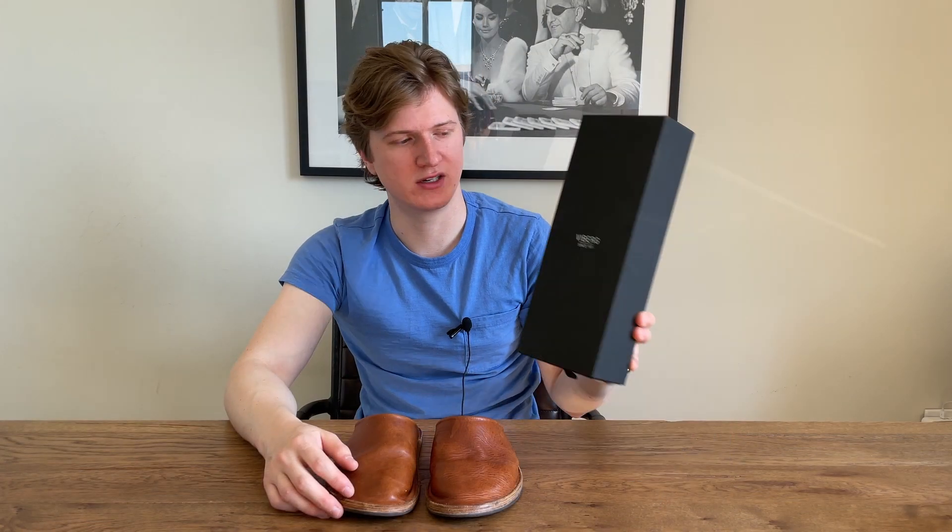The slides themselves come in this nice matte finished box, which is very similar to the boot boxes that Viberg has. If you've ever ordered a pair of boots from their website, it just has a nice high quality luxurious feel. This one's obviously just slimmer because the slides themselves are a lot smaller than boots.